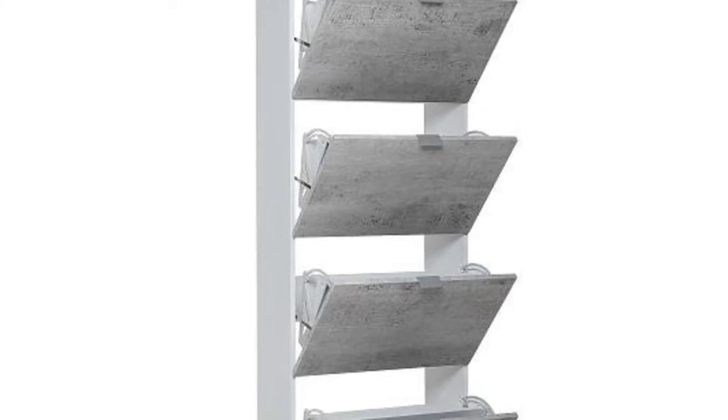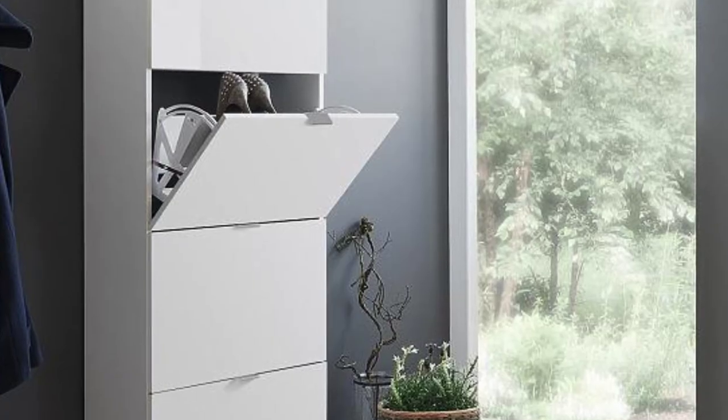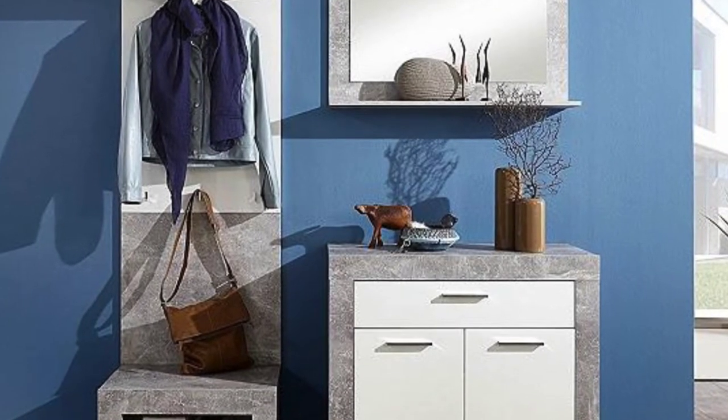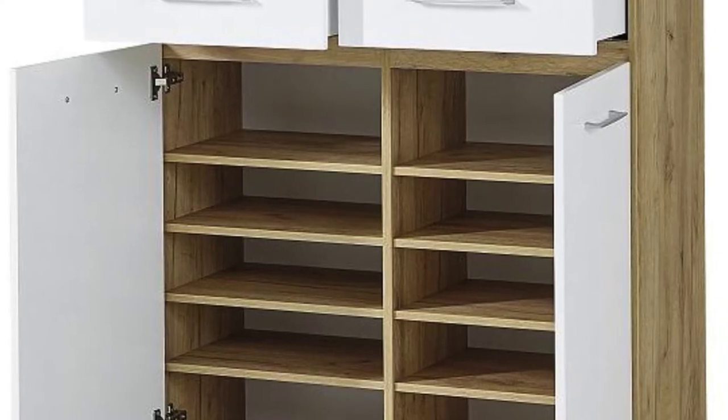Make Use of Non-Utilized Space. If there is some non-utilized space left in your room — for example, between a wardrobe and a wall — do not let it go to waste and equip the area with shelves. This is going to be a perfect solution for displaying and storing your shoe collection.